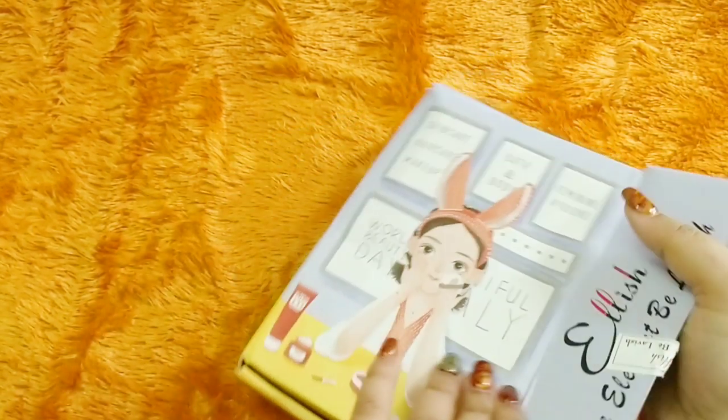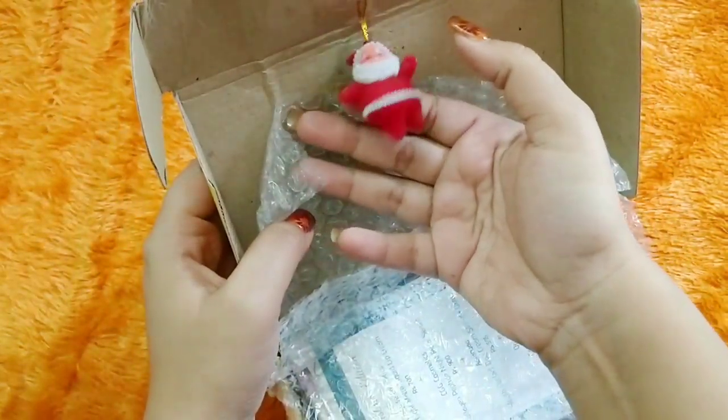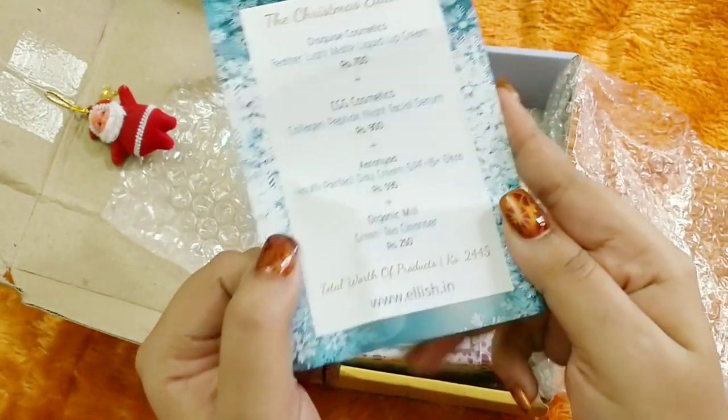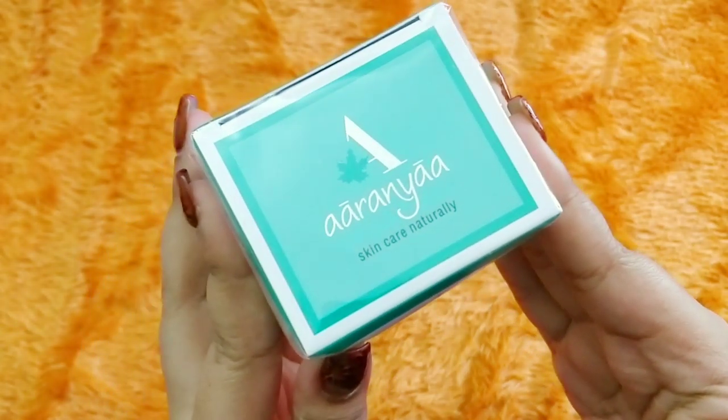Let's open the box. For 399 rupees, I think they've done an amazing job with the outer box packaging. There is a little Santa that you can hang on your Christmas tree, and then you have the info card which talks about products worth 2,445 rupees for just 399. Let's get started.